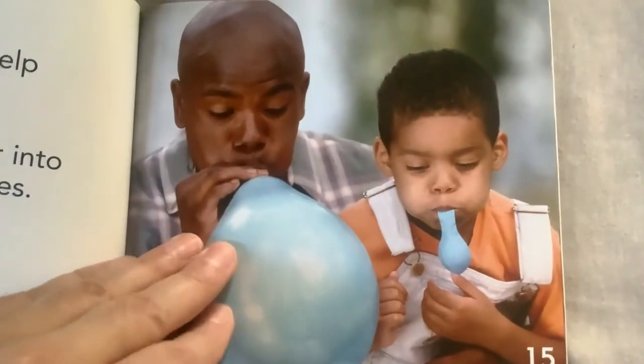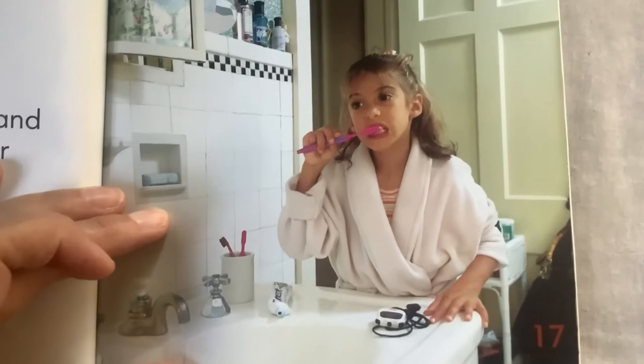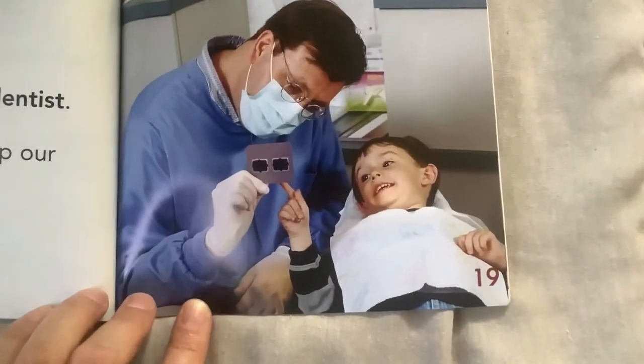We use toothbrushes and toothpaste to keep our mouths clean. Yes, brush brush brush kiddo. We also go to the dentist. Dentists help keep our mouths healthy.